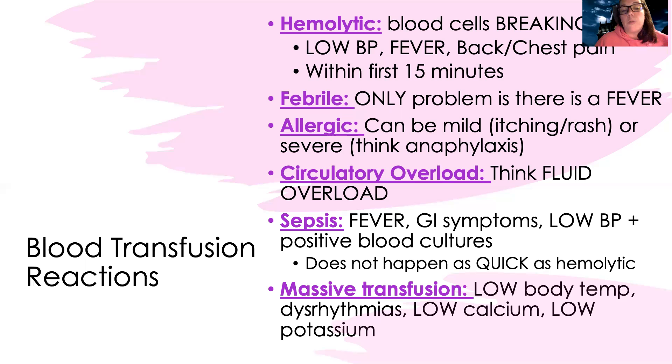With all of these reactions, we stop the transfusion and assess the patient. If a patient is having a blood transfusion reaction, I stop the transfusion, disconnect the blood, then flush that IV so there's no blood sitting in that tubing that could continue reacting. Then I need to give them fluids because they'll have low blood pressure. I like to have an extra bag of fluids ready so I can infuse quickly — it helps support their blood pressure and dilutes whatever they're reacting to.